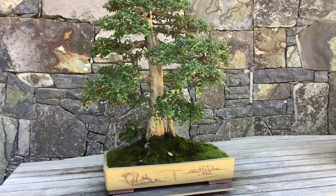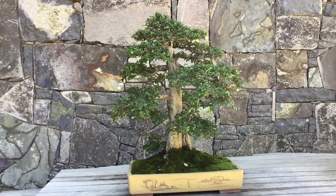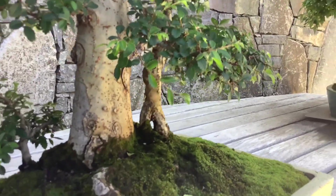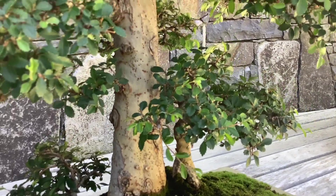Speaking of Chinese elm, this is another one. This represents a mother and a child — pretty nice. The arm wraps around the child and it's like a mother and daughter, or father and son or whatever.